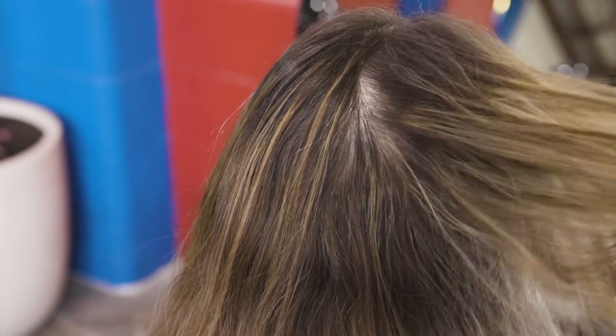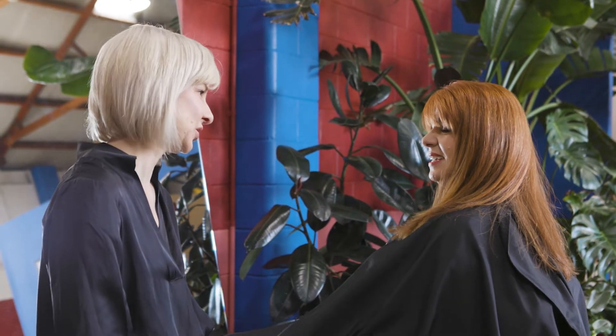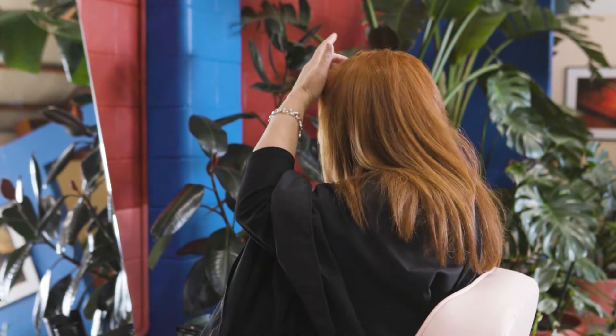Blending is ideal when you have a small amount of white hair and your client is looking for a natural result. Contemporary coverage is perfect for fine to medium hair types when you're wanting a multi-dimensional natural coverage. Opaque coverage is best suited to those who are wanting maximum density in their coverage.